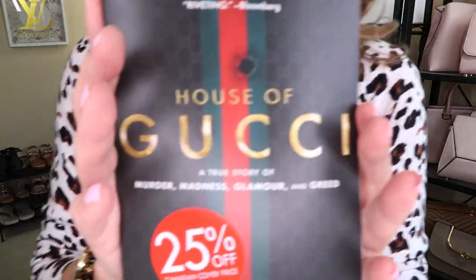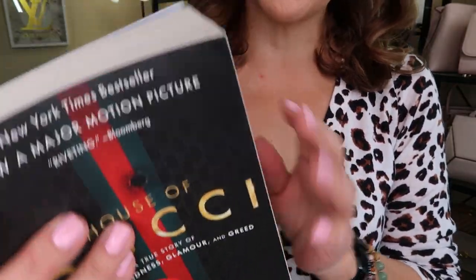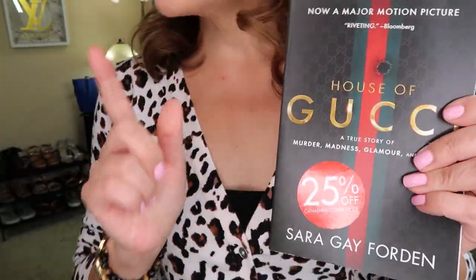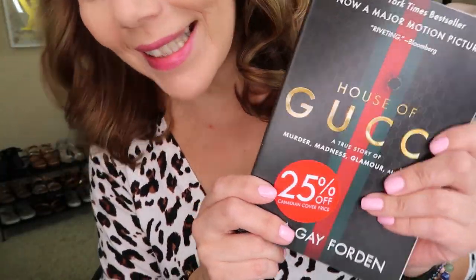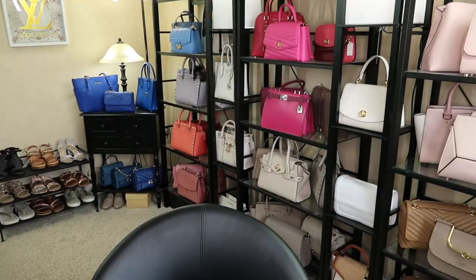So I did pick up a new book because you know how much I love reading. I picked up this House of Gucci book from Shoppers Drug Mart. It reminds me — I did see the movie and I really loved it.